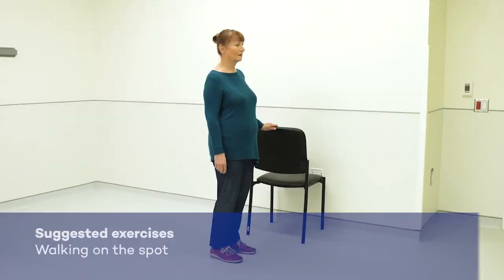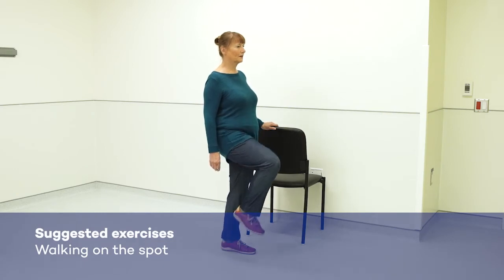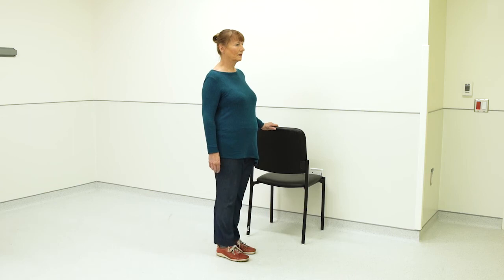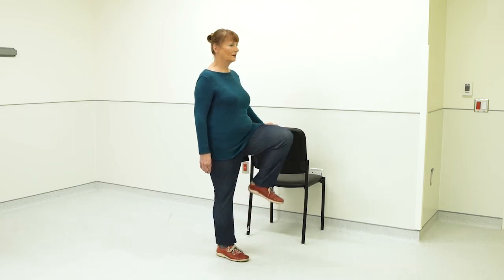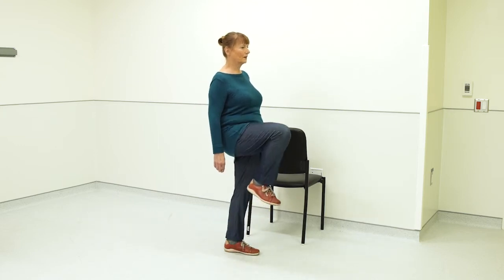In the upright position, bend your leg and lift the knee as high as you can. Bend the other leg and lift the knee as high as you can. Go back to the initial position. Repeat the exercise.